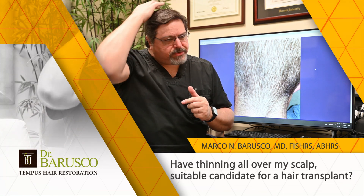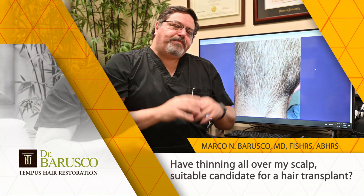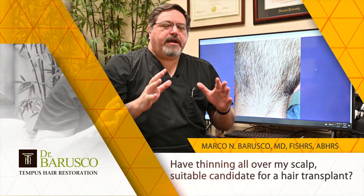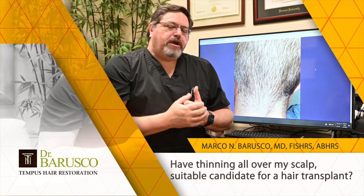Miniaturization usually happens only on the top and the front, but in certain patients it can happen everywhere — that's why it's called Diffuse Alopecia. These patients need to be diagnosed correctly because if you do a strip procedure or an FUE procedure, you'll run very high risks of poor growth of the transplants, and also diffuse thinning on the donor zone with very poor results.